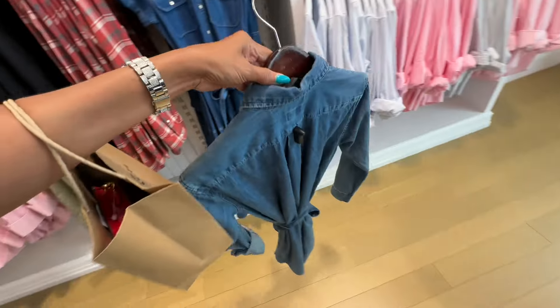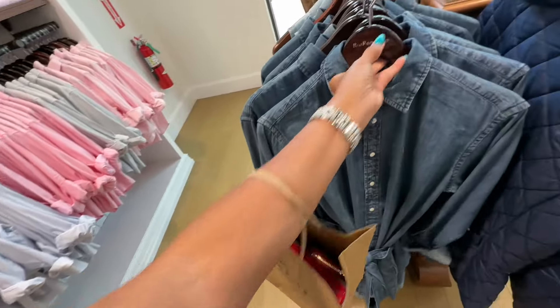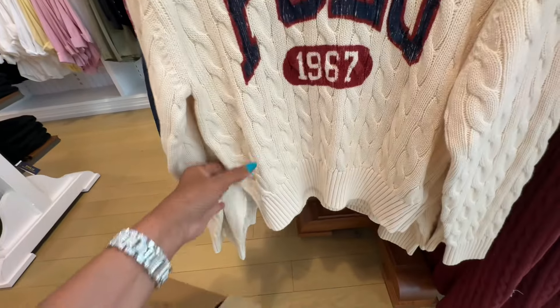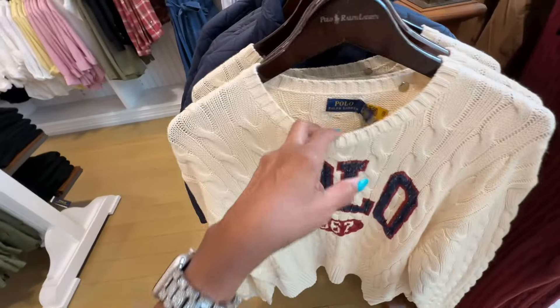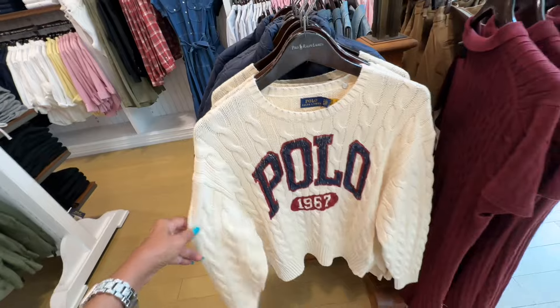Let's take a look at the back. I like their sweaters — they last a long time. 100% cotton. This one is $148.